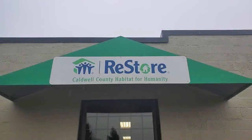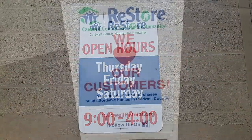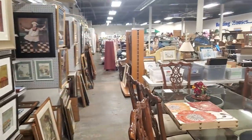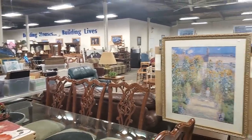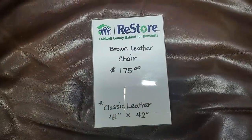Hey guys, it's Kelly from Come Go With Me today. I hope everyone's having a good day. I brought you along with me to the Habitat Restore in Caldwell County. Here's their hours of operation: Thursday, Friday, Saturday from 9 to 4. And here's their Facebook information. We're just going to go inside and see what they've got. Here's a little shot around the store. I thought they had some really good prices and the staff there was so friendly.